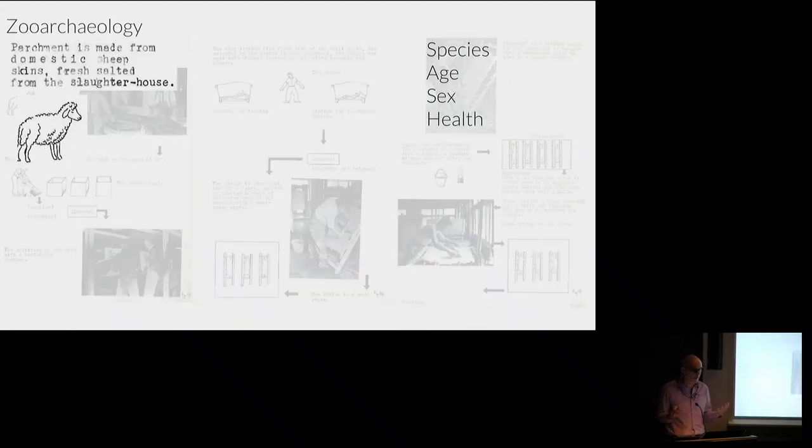The first thing she says is that parchment is made from sheepskin, come salted from the slaughterhouse. We can ask questions about it: is it actually made of sheep, or something else? What about the age of the animals? As a zooarchaeologist: what is the sex, what are the mortality profiles, and can we say something about the health of the animals? Are all these things accessible from the material culture we're looking at?